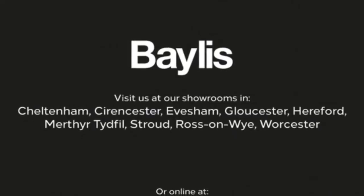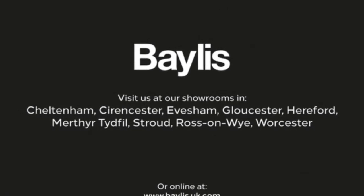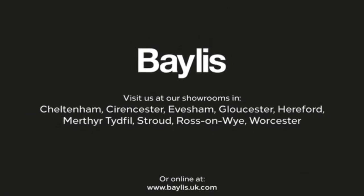If you're interested in this vehicle then please give us a call at Payless Vauxhall. We'll see you soon.